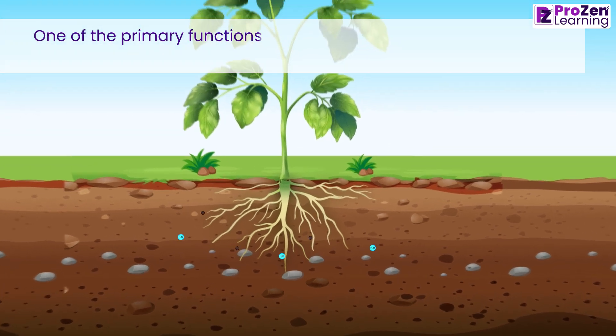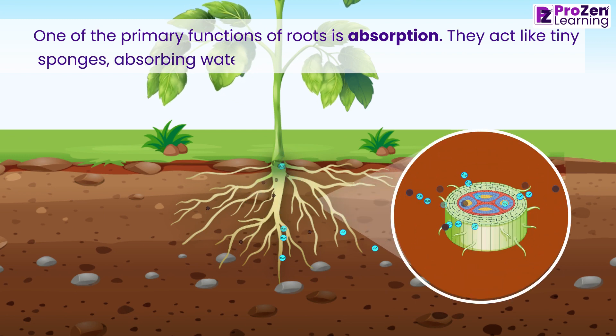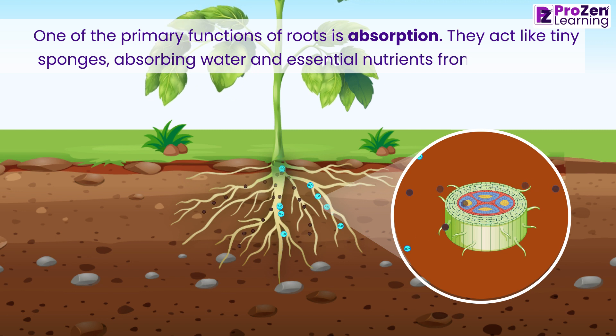One of the primary functions of roots is absorption. They act like tiny sponges, absorbing water and essential nutrients from the soil.